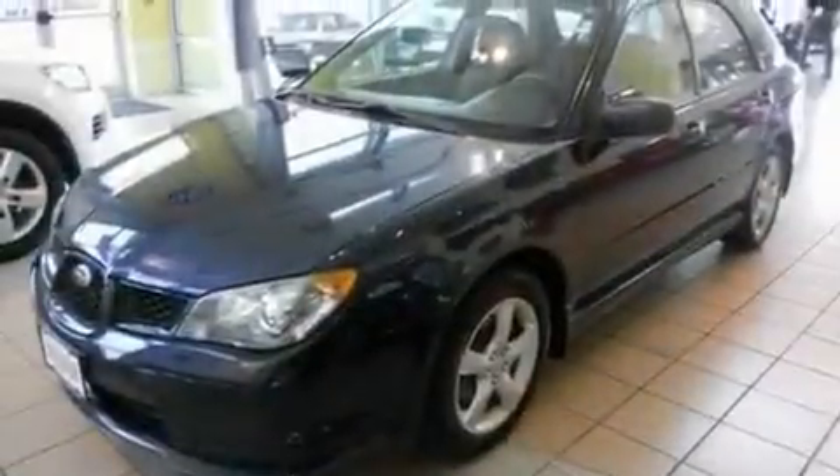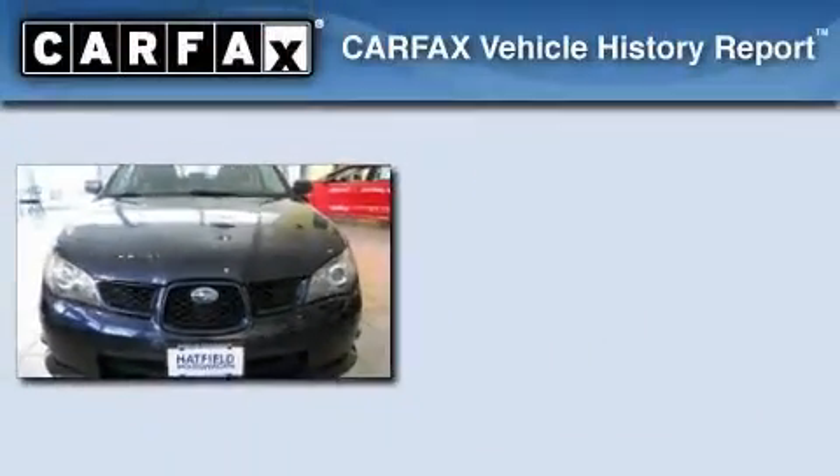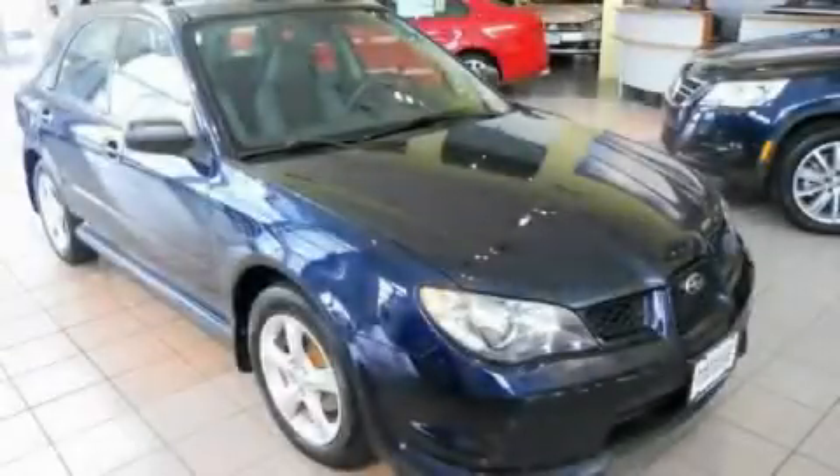With an EPA estimated rating of 28 miles per gallon on the highway, this automobile pays off in the long run. Not to mention that this Subaru qualifies for the Carfax buyback guarantee. This vehicle is sure to sell fast — call and arrange your test drive today.